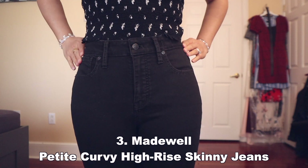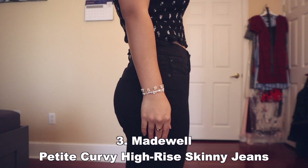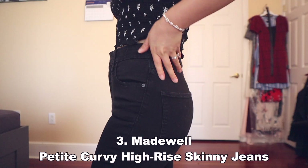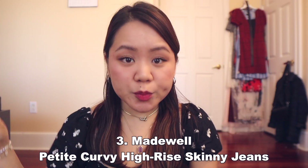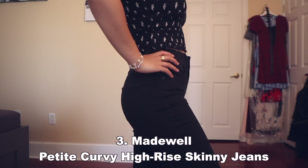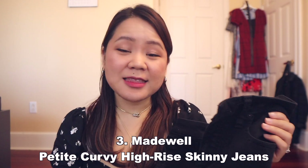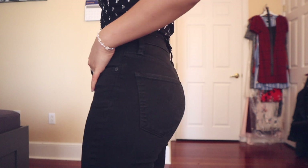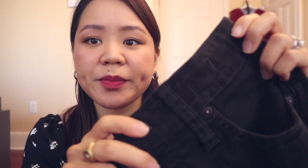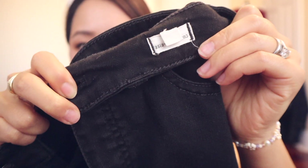The third pair of pants are the Madewell Petite Curvy High-Rise Skinny Jeans in Carbondale Wash. This is a really good black jean — I love that it is high-rise, petite, and a curvy fit. It also stays black no matter how much you wash it. It's super stretchy and comfortable; these almost feel like yoga pants, probably more so than the second pair. They go with literally anything because they're black and you can wear them year-round. They also have magic pockets for that flattering suck-you-in feel. This curvy fit has a narrower waist with a contoured band that is thicker than other Madewell jeans.